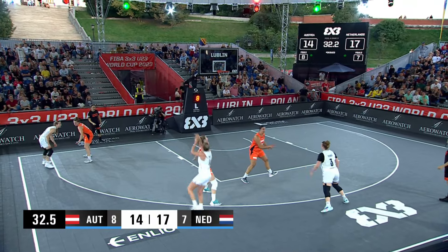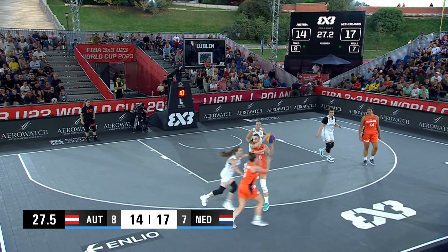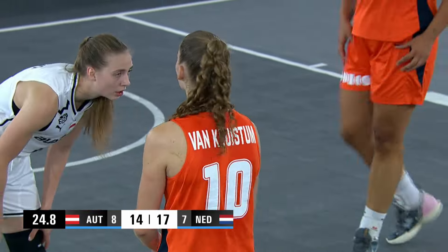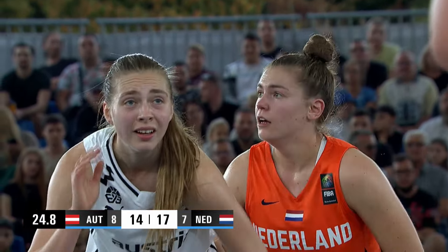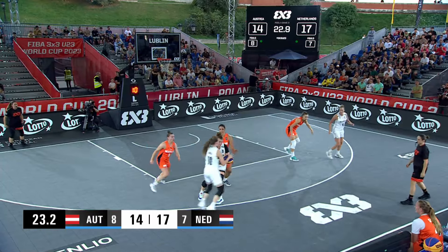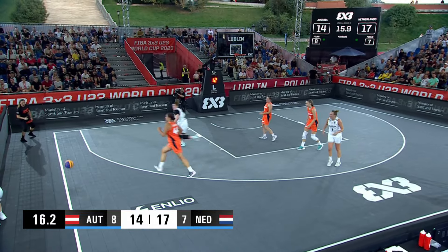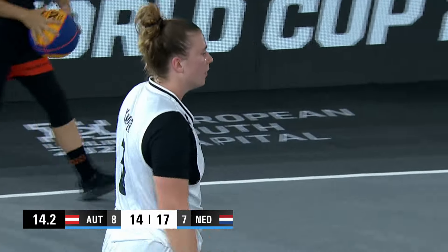Crisper kicks it out. Pop launches one. And a travel call on Crisper. So the Dutch haven't been all that sharp at the end of the game — missed layup, turnover. And the Austrians, the door is open for them. Boruta with the step back, launch and a miss, but she will get her own board. That ran out of bounds — I'm sure that was intentional. That took some time off the clock.